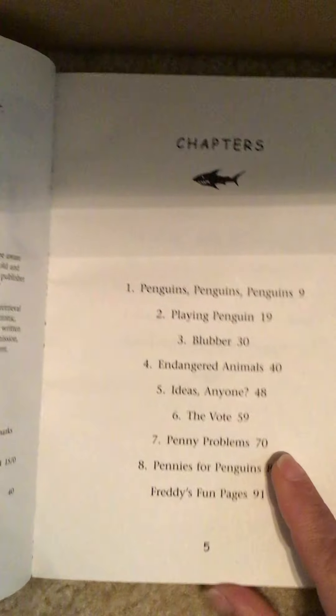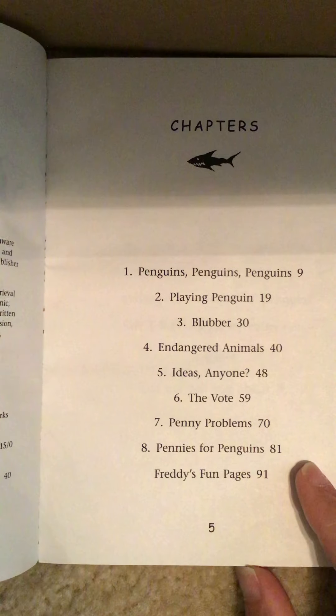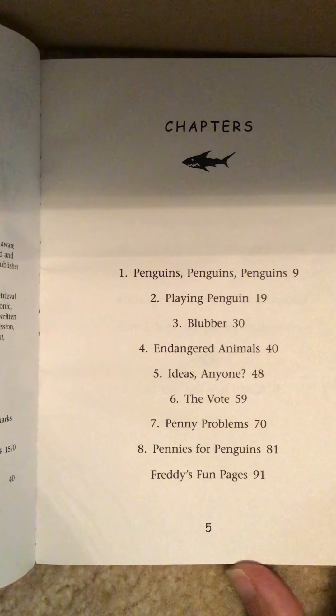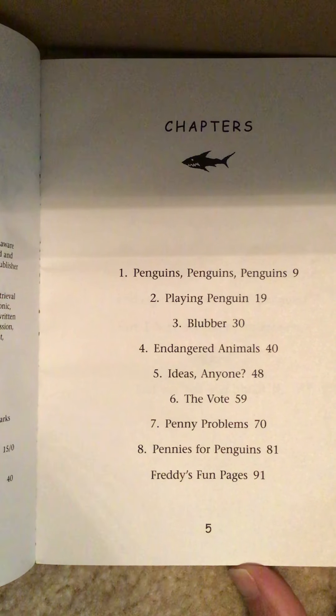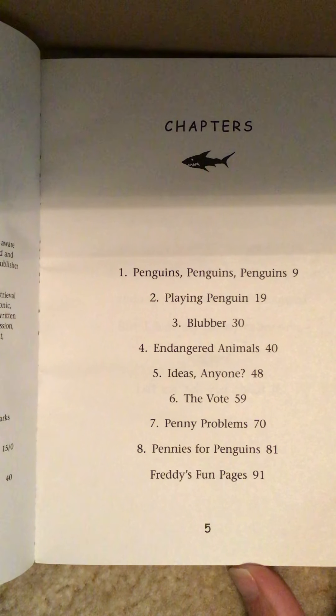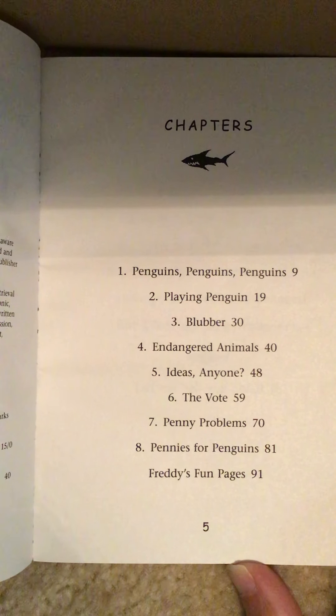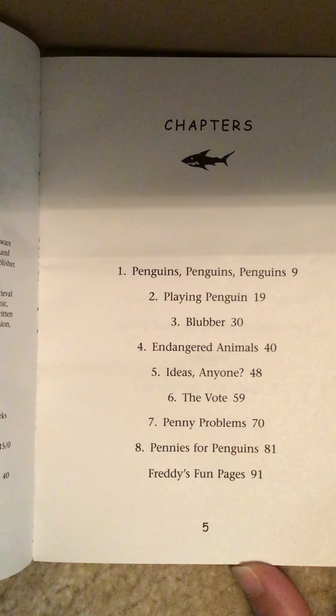Okay, so the chapters are: 1, Penguins Penguins Penguins; 2, Playing Penguin; 3, Blubber; 4, Endangered Animals; 5, Ideas Anyone?; 6, The Vote; 7, Penny Problems; 8, Pennies for Penguins; and Freddy's Fun Pages.